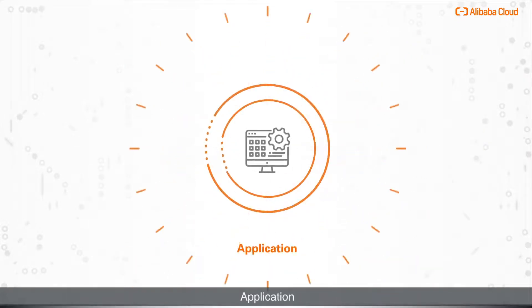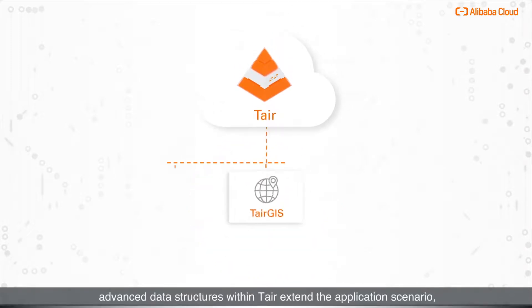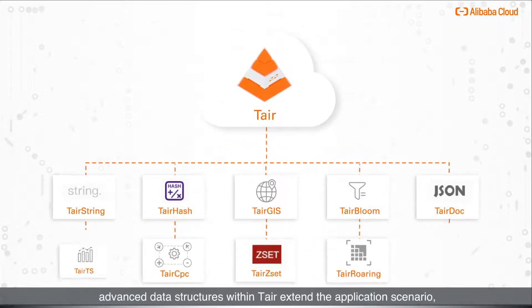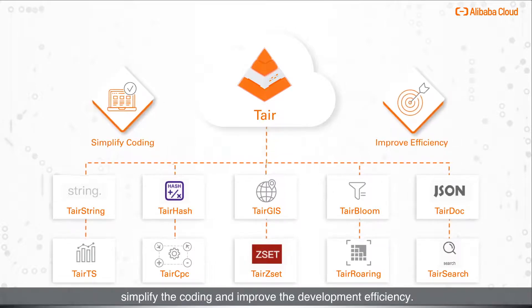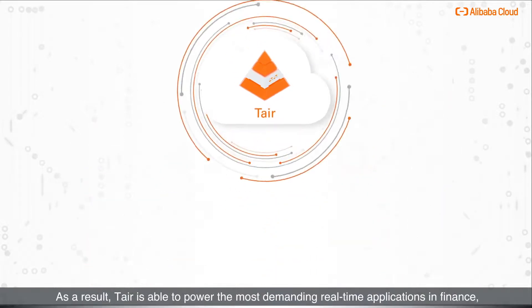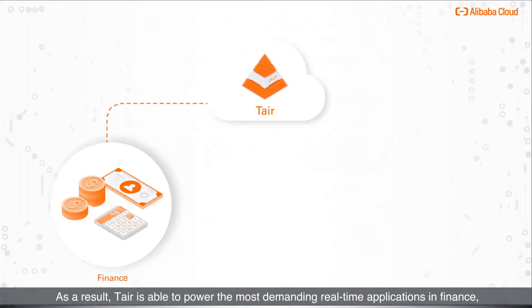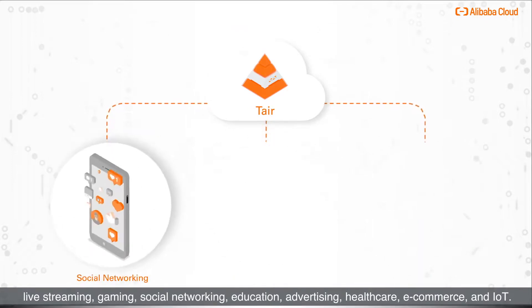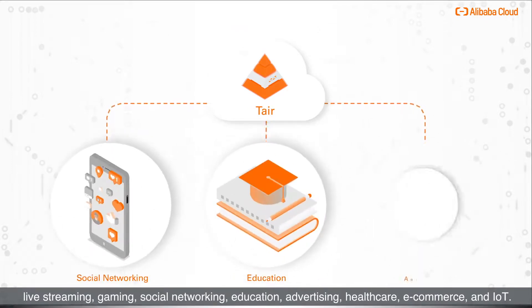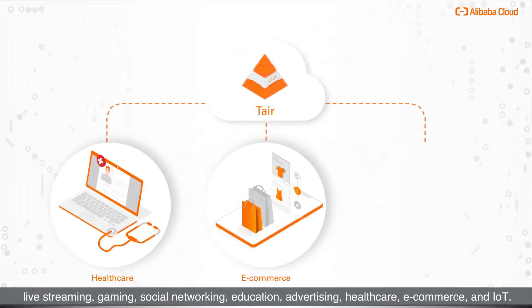Applications: Besides the built-in data structures of Redis, advanced data structures within Tair extend the application scenario, simplify the coding, and improve development efficiency. As a result, Tair is able to power the most demanding real-time applications in finance, live streaming, gaming, social networking, education, advertising, healthcare, e-commerce, and IoT.